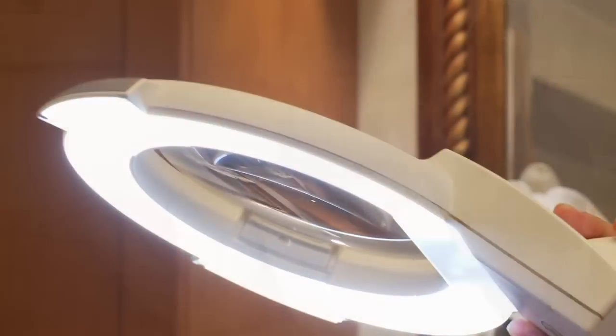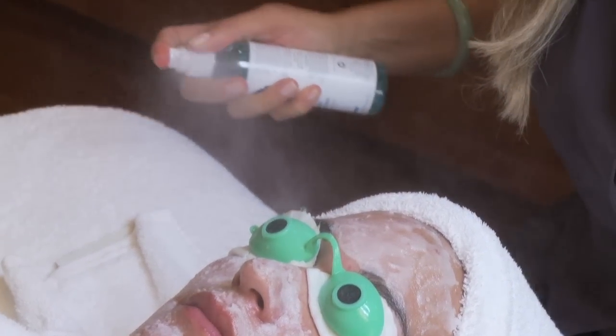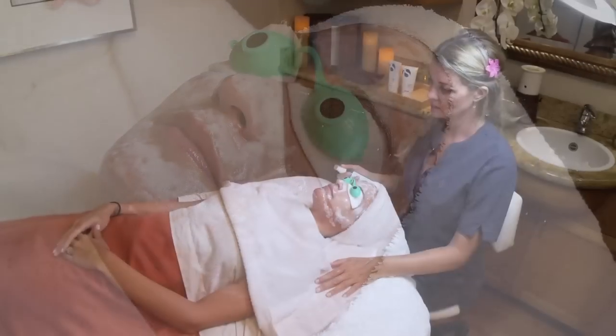And then the pièce de résistance — the fizz facial mask. This is an incredible botanical mixture that's proprietary to us, and when it's applied to your face and activated, it provides this champagne-like sensation. Just picture yourself immersed in a bottle of champagne. So it fizzes and bubbles, and at the same time it's actually resurfacing your skin, so you're really getting a great therapeutic benefit.